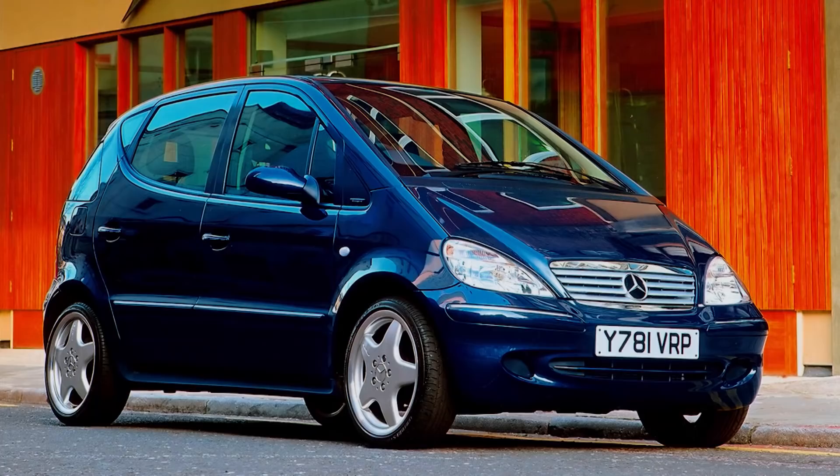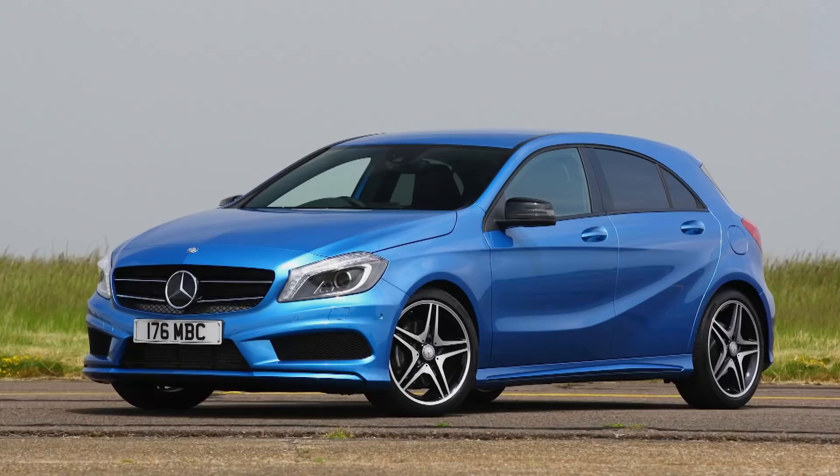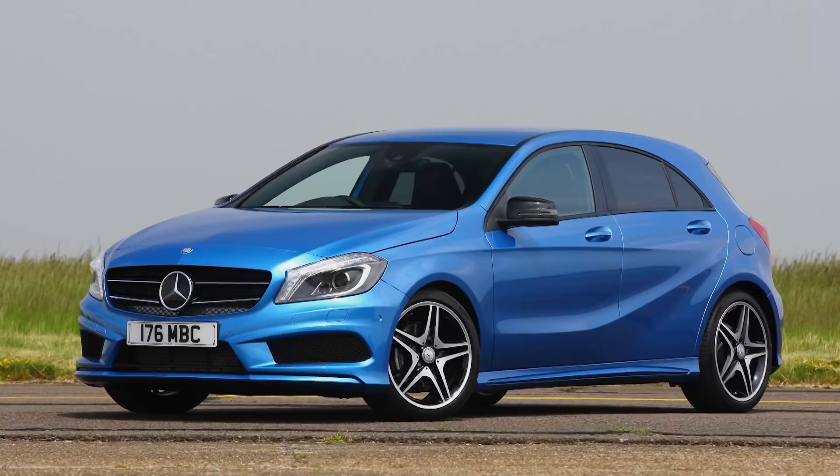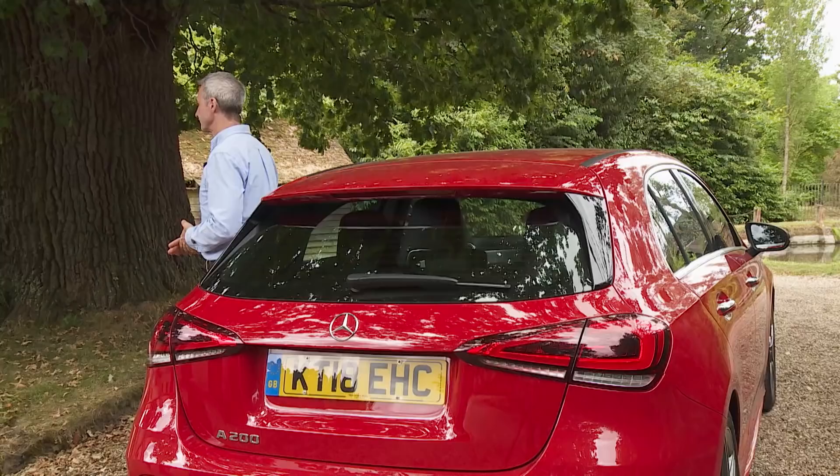The frumpy tall-sided first and second generation W168 and W169 Series A-Class models were paragons of design and space efficiency, but they didn't really threaten those two rivals in any meaningful way. The Mark III W176 Series predecessor, which switched to a more conventional sporty hatchback format, very definitely did. Over 60% of its sales were to people who'd never bought a Mercedes before, and it lowered the average age of an A-Class buyer by more than a decade.